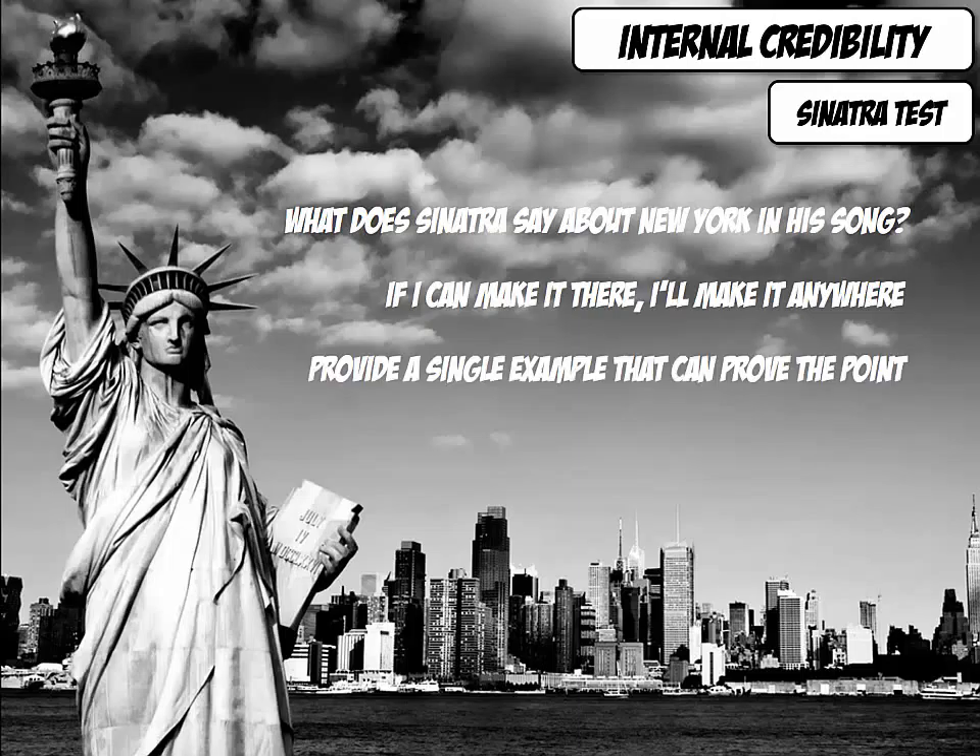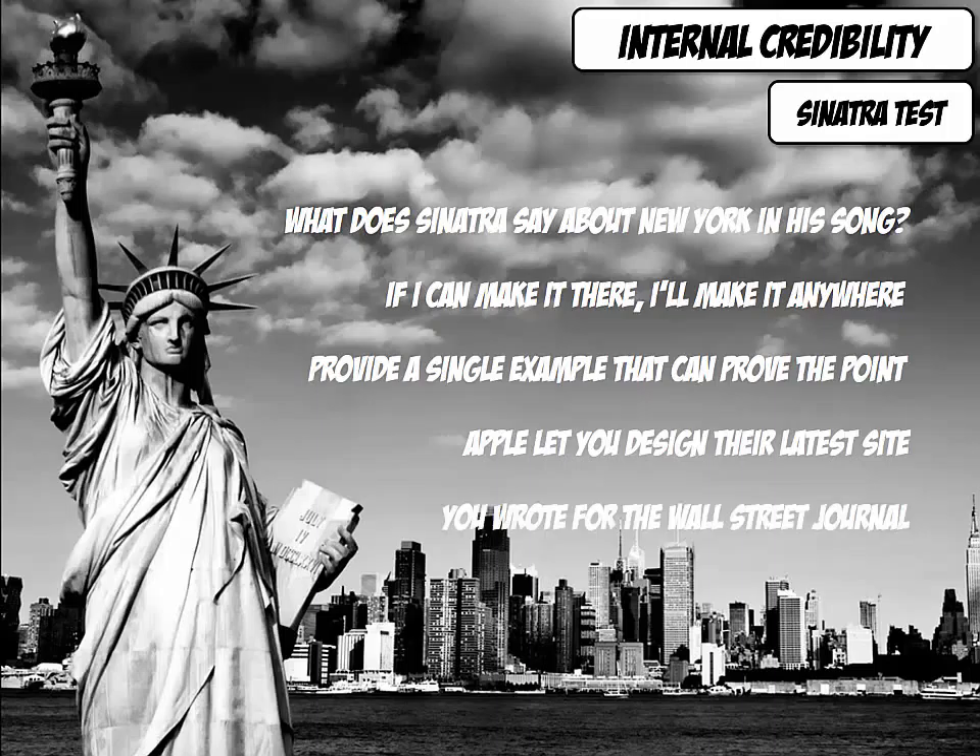For example, if you designed Apple's latest website, it would give you much credibility in terms of your ability to design any website. Similarly, if you wrote for the Wall Street Journal, you can probably write for any other journal as well.